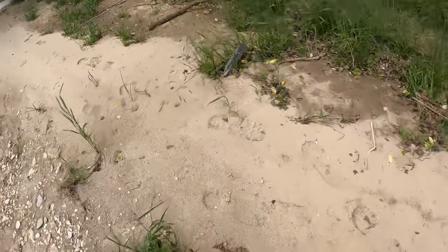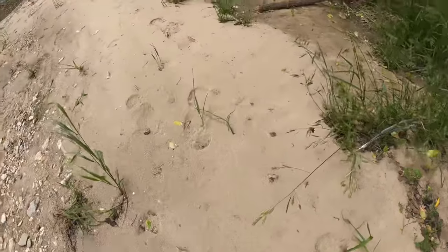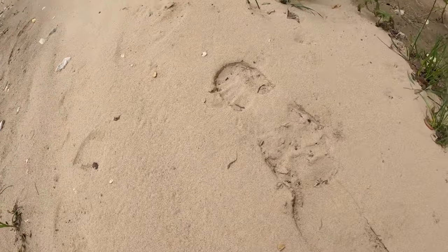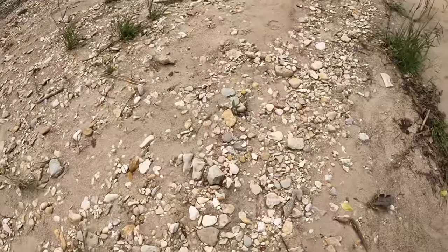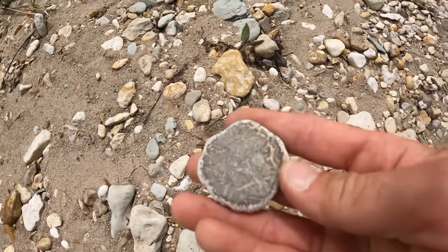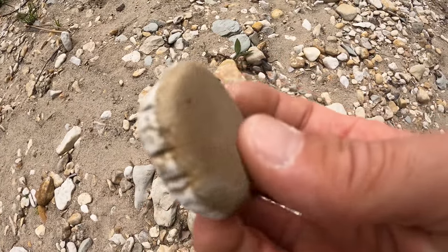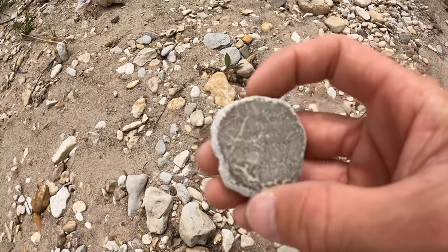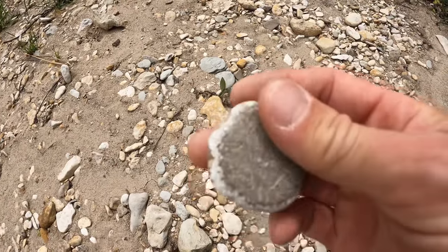Looks like we have visitors - a couple of different footprints, two different footprints. So I was checking out the footprints and I noticed something right there. Looks like a vertebrae - I picked it up and I'm not sure what that is. I don't know if it's a fossil or a rock that's been tumbled and smoothed out. Let me know in the comments if you know what this is.